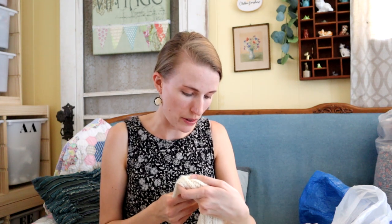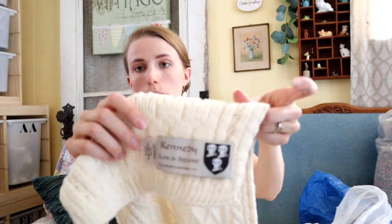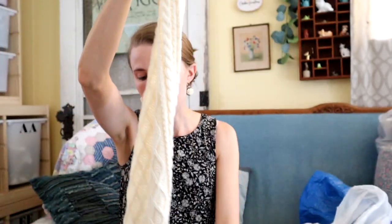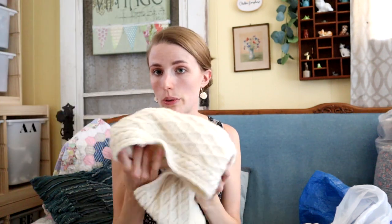This is from the Kennedy Clan of Ireland on sweatersmarket.com and it's 100% Merino new wool. That label looked good — I knew it was worth what I was paying for it. At the lowest I'll get like $10 for it, and if it ends up being a good brand, maybe more.